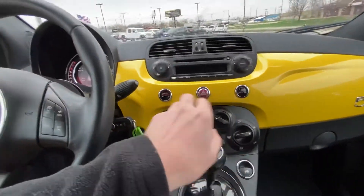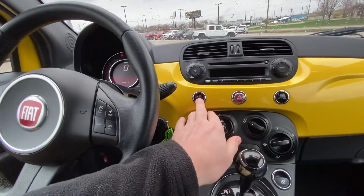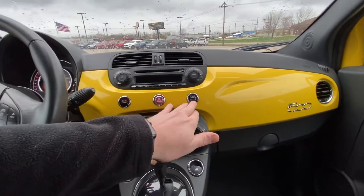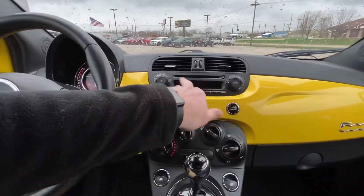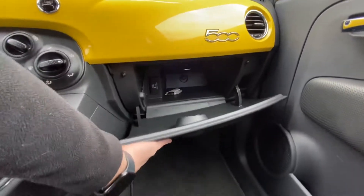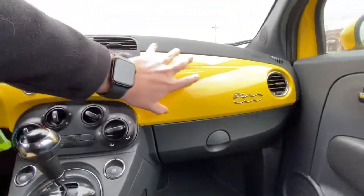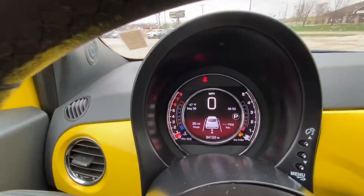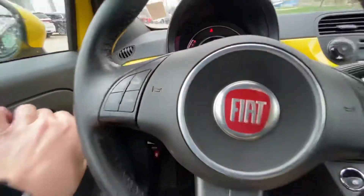Climate control is all up here. You can switch the car to sport or eco mode. You have your hazards, air, all your climate controls up there above as well. Nice big glove box. I like the yellow on the dash as well — it looks really cool. Nice digital display right there as well. Fiat.